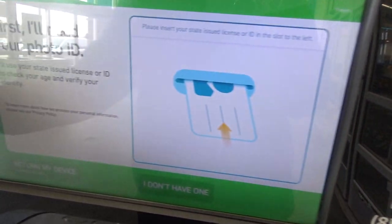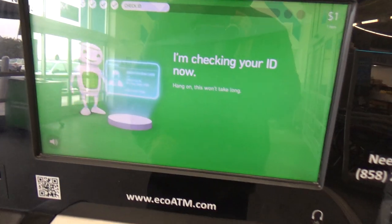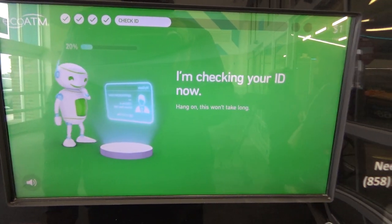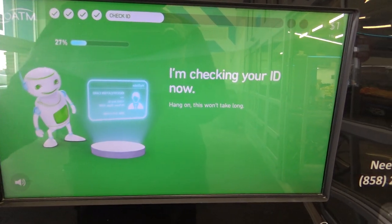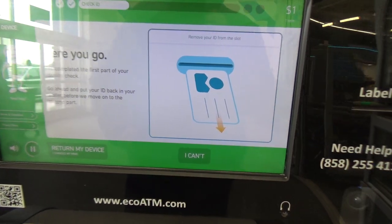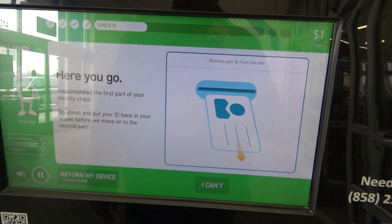First, I'll check your ID to make sure you're 18 or older. Thank you, I'm checking your ID now. Okay, we're all set. Go ahead and put your ID back in your wallet and we'll move on to the second part of your identity check.